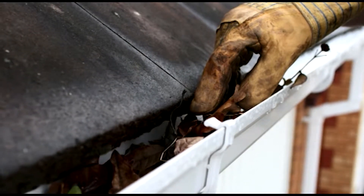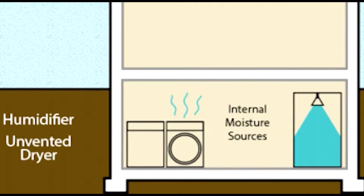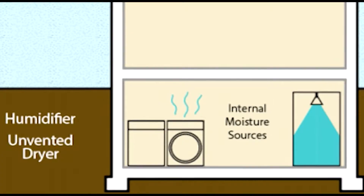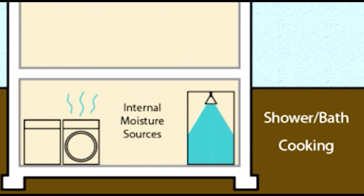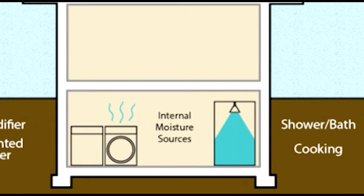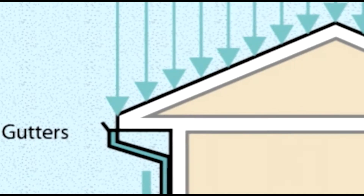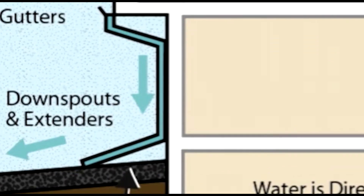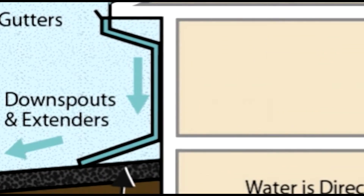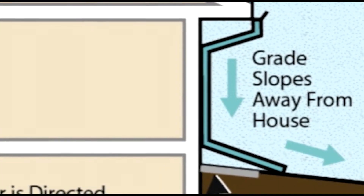Regardless of how the water enters the basement, there are a few things to look at before installing any sort of water control system. First, control any interior moisture sources. Things like showering or cooking in homes with bathrooms or showers in the basement can generate a good deal of water vapor. Properly ventilating these sources of moisture can help prevent condensation on basement walls. Make sure that the gutters and downspouts are clean and functioning properly — a minimum of one downspout per 50 linear feet of roof eve is recommended.